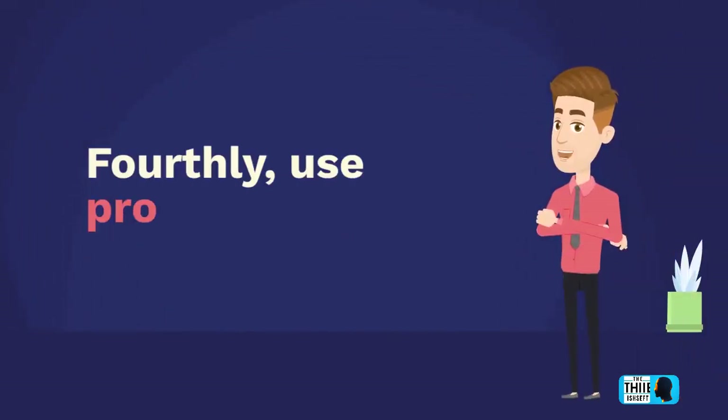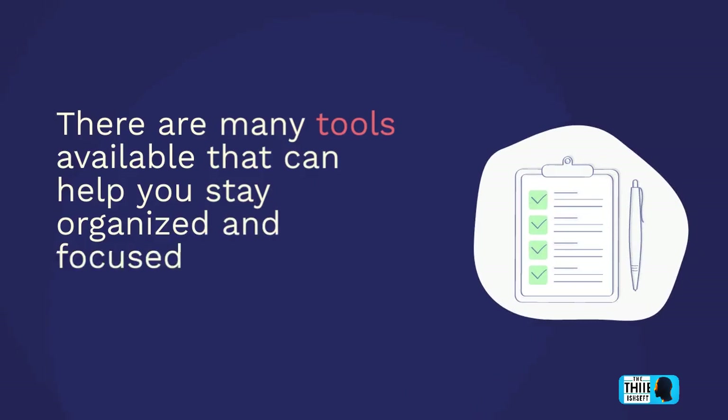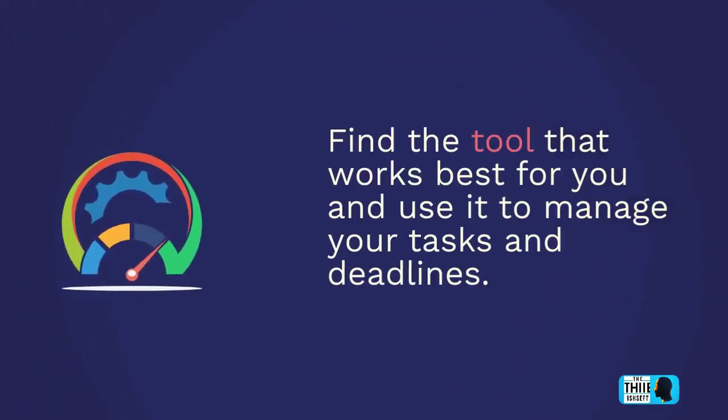Fourthly, use productivity tools. There are many tools available that can help you stay organized and focused, like Evernote or Google Keep. Find the tool that works best for you and use it to manage your tasks and deadlines.